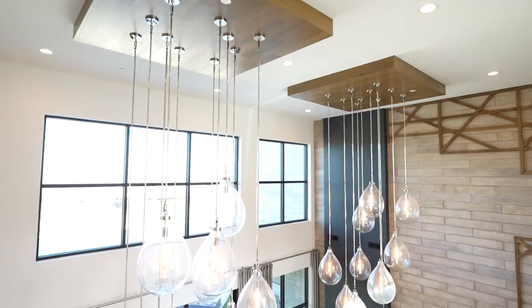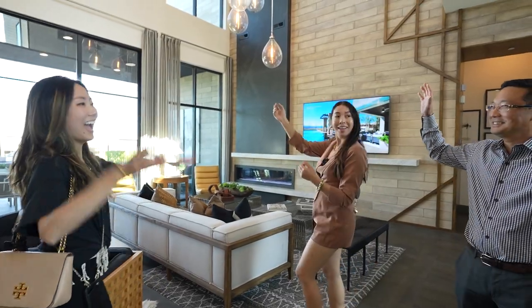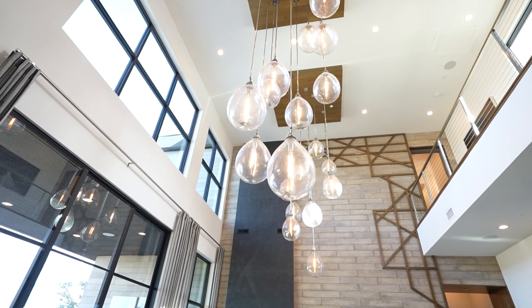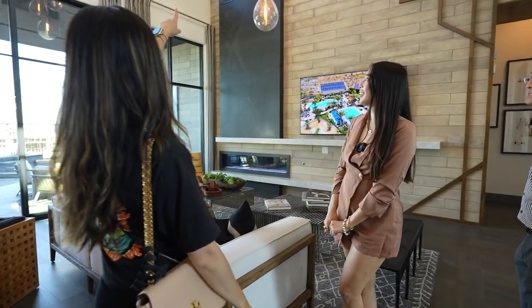We are standing in the two-story great room of the No model, styled mid-century modern. As you can see, there's custom pendant lighting, a Primo fireplace, and all this gorgeous furniture. Beautiful.